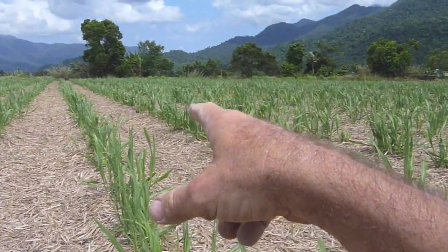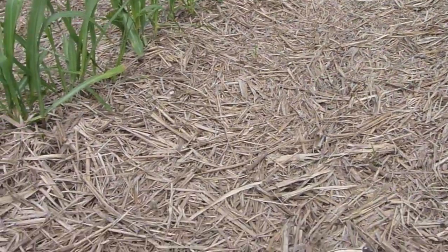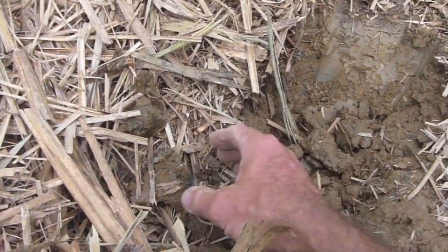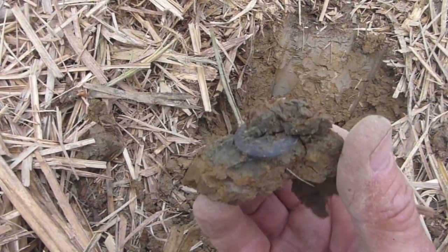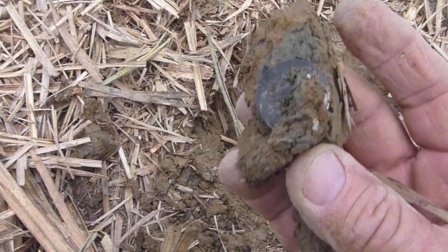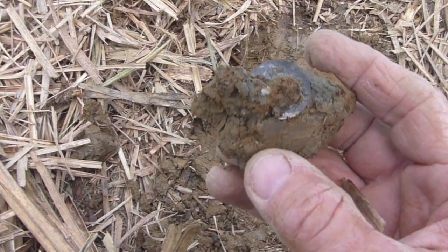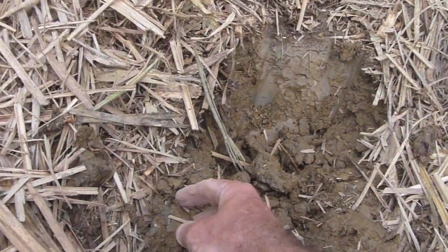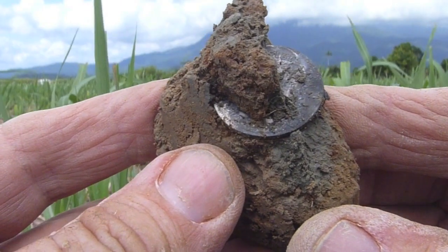I'm working my way down these rows towards the creek, which I'll show you in a minute, but I've got a lovely signal here. I think I may have got another silver coin — flipped out of this quite deep hole in the centre of the row. It's not a coin ball, but that looks to be a shilling. Look at that. Shillings are not so common. I'm pretty sure that's a shilling. We'll see if it's a merino ram or an older King George V shilling. What a beauty. I'll be back shortly with that coin.